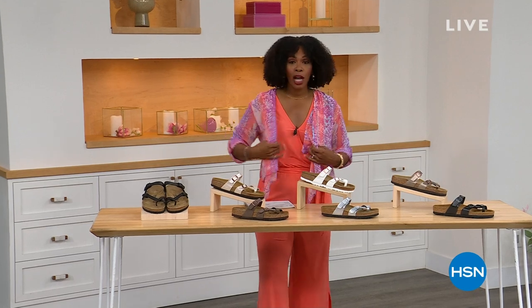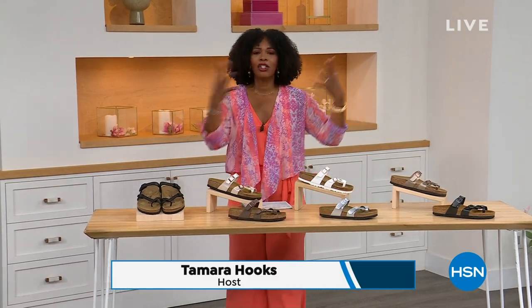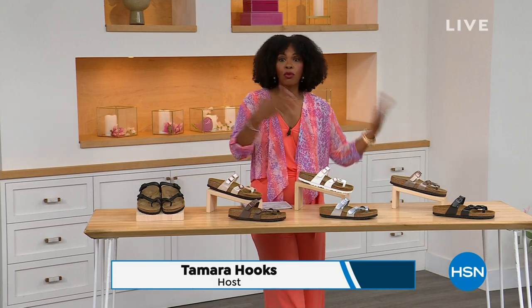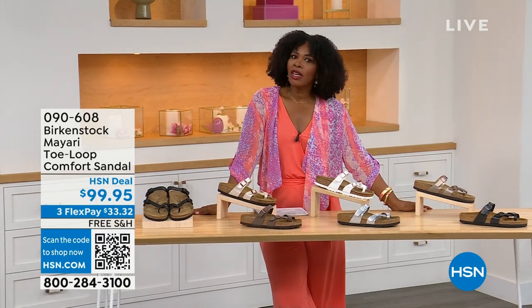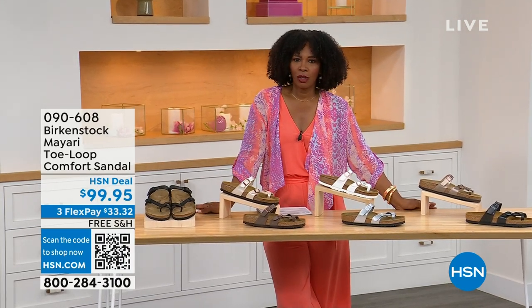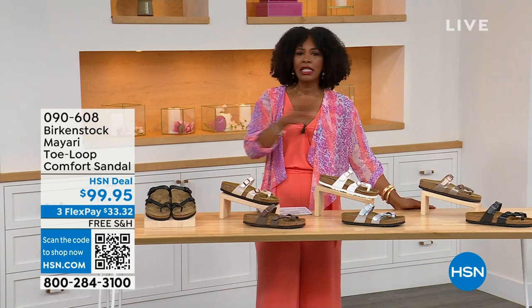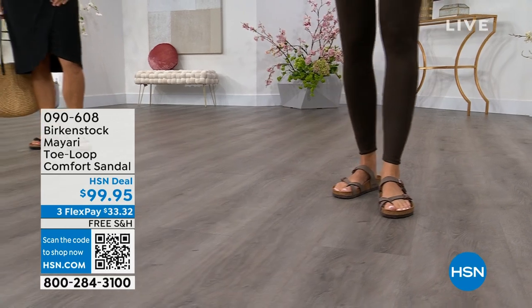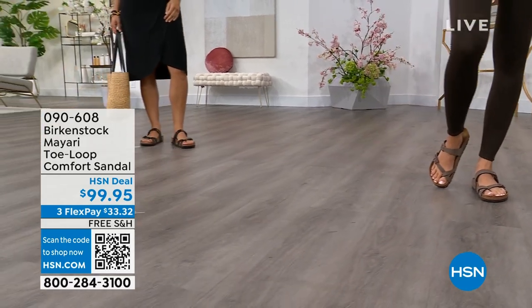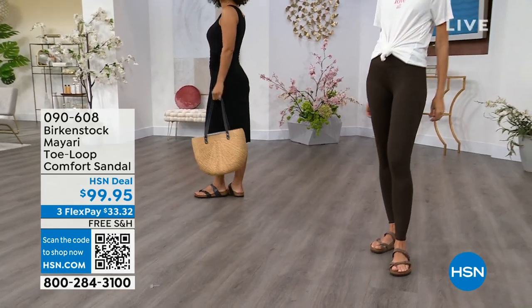For all of you who are still shopping for really great fashion, hang out with me again, because in addition to some of those great shorts and rompers and dresses that you may have just picked up, now you need some shoes. And that's where the comfort — and consistency — of Birkenstock comes in. Birkenstock does not, has not, and will not change their footbed.